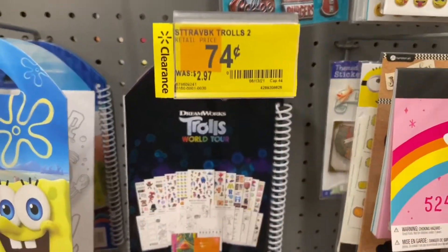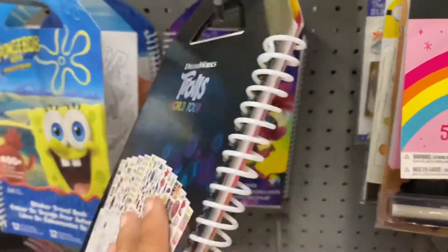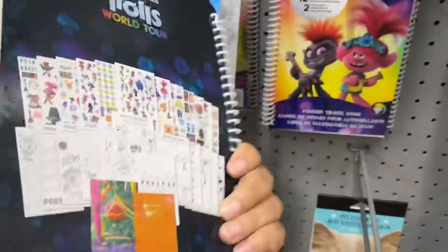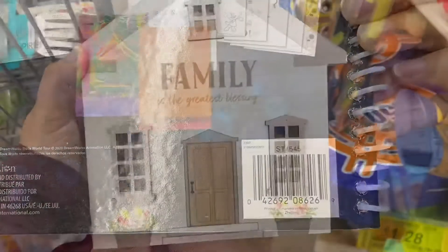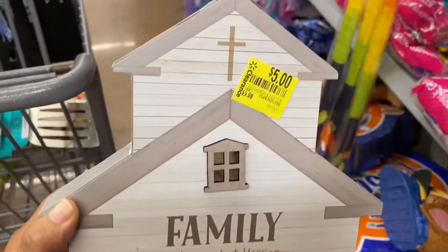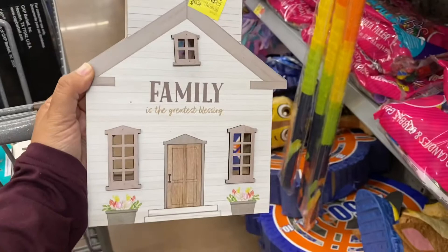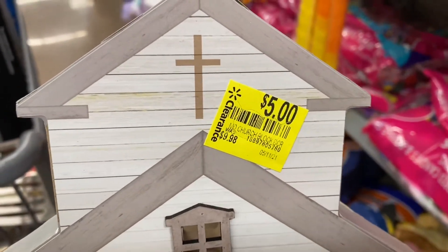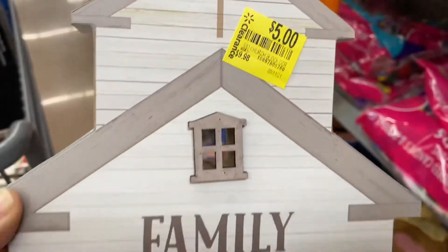For $0.60 you guys, this little dinosaur puzzle is so adorable. And for $0.74 I'm gonna take this Trolls stickers activity pages thing. This is the barcode. This is the prettiest thing I've ever seen — it's marked $10 and it's ringing up for $2.50.